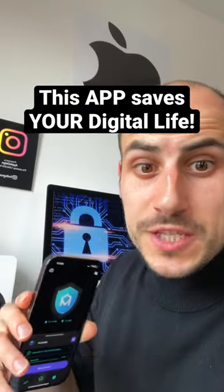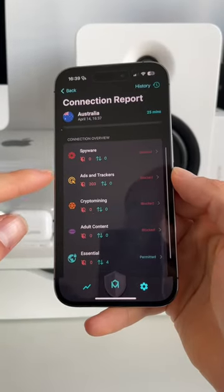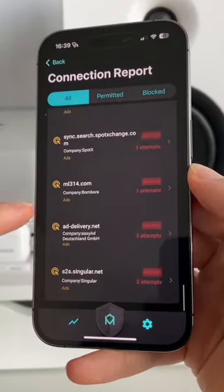Here's a new privacy app that can save your digital life. I have no apps open except for Malloc Privacy and Security VPN. If we have a look at my app connection report, in the past 25 minutes this huge list of trackers and servers tried to connect to my phone without me even knowing it.